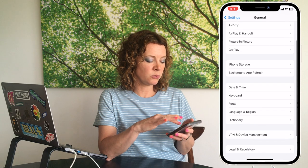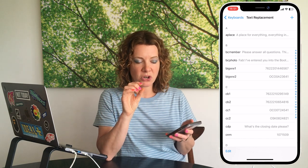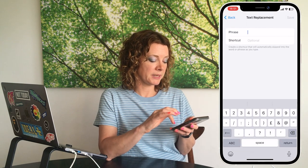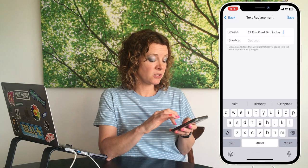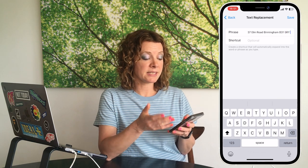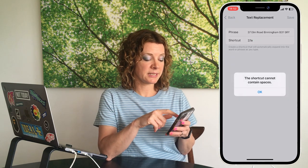Keyboard shortcuts save loads of comping time. On an iPhone, go to Settings, then General, then Keyboard, and tap Text Replacement. Here you set a short phrase that expands into a long one. A really useful shortcut is for your address — I set '37e' to expand to my full address, so I can quickly reply to DMs with my address without typing it out or making mistakes.